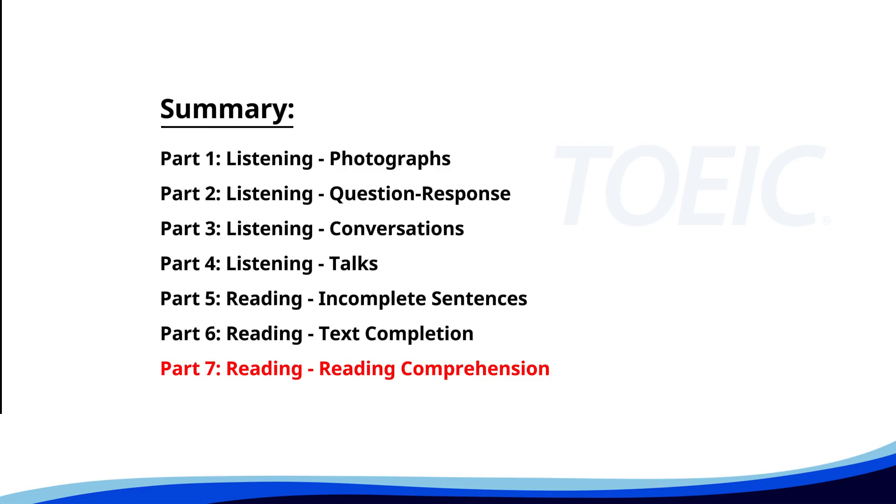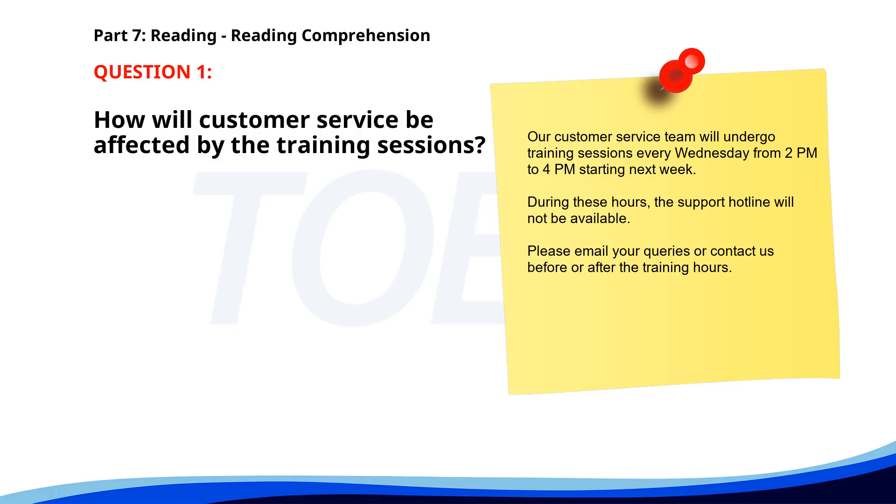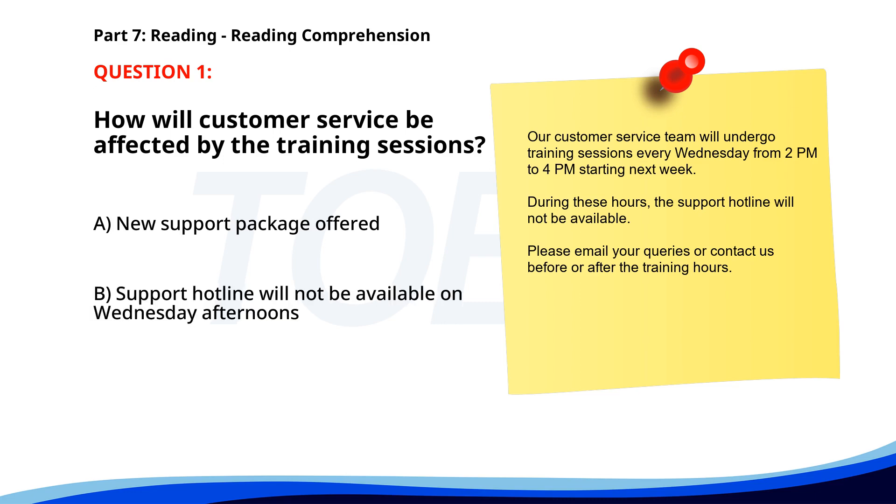And finally, Part 7, Reading: Reading Comprehension. Get ready to read passages and answer questions based on them. Let's finish strong. Number one. Our customer service team will undergo training sessions every Wednesday from 2 p.m. to 4 p.m. starting next week. During these hours, the support hotline will not be available. Please email your queries or contact us before or after the training hours. How will customer service be affected? A. New support package offered. B. Support hotline will not be available on Wednesday afternoons. C. Support will be 24/7. The correct answer is B.